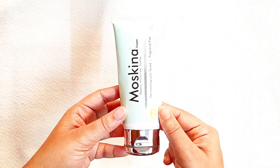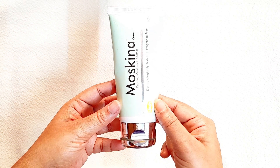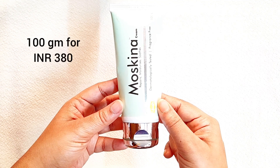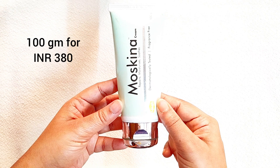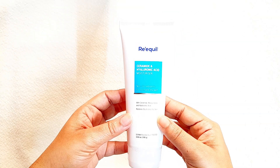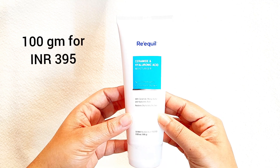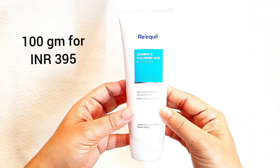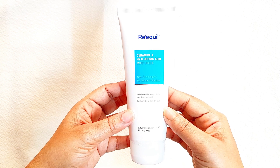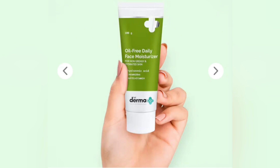Next I have Mosquina — I've already reviewed this one and will leave the link in the description below. It has a light cream texture, perfect for combination, normal, and dry skin types. Even oily skin might like it in winters. The next one is this RE'EQUIL moisturizer — their ceramide and hyaluronic acid moisturizer for normal to dry skin. 100 ml retails for 395 rupees. The texture looks a bit thicker but absorbs into the skin pretty well. All these moisturizers are non-sticky, non-greasy, and non-oily.